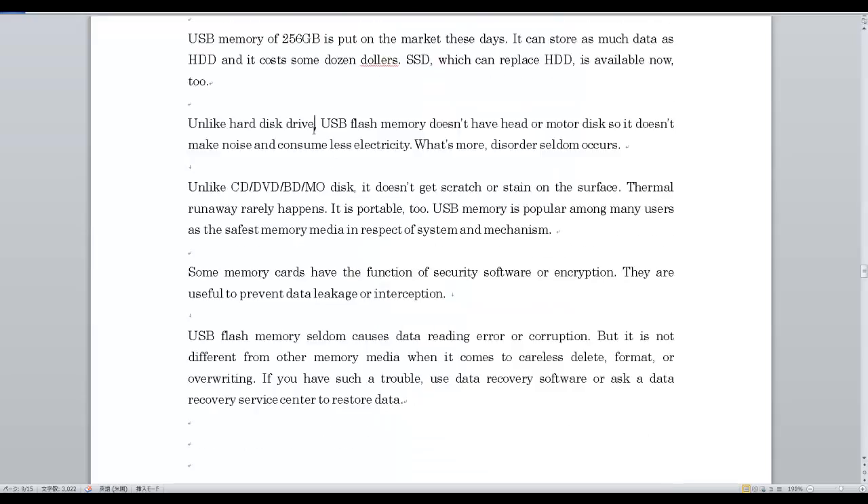Unlike hard disk drive, USB flash memory doesn't have a head or motor disk, so it doesn't make noise and consumes less electricity. What's more, disorder seldom occurs.